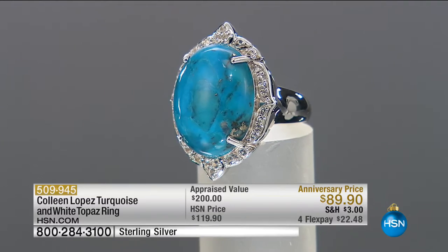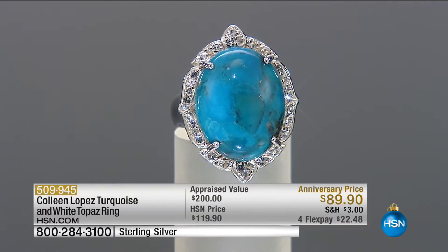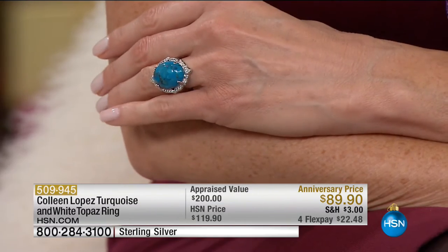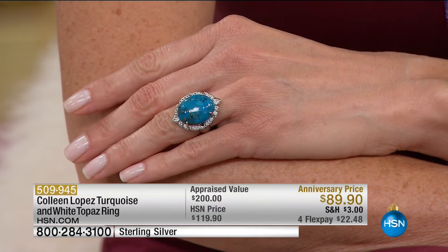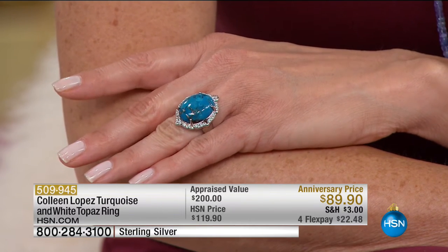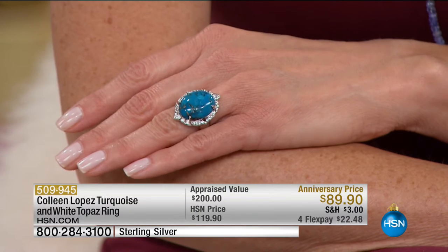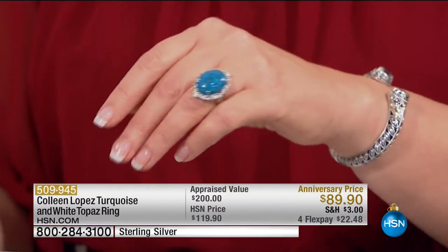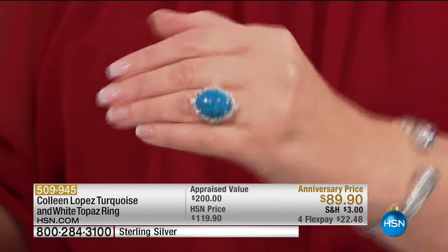The cuff is gone and the earrings are about to go as well. Now this is the Colleen Lopez turquoise and white topaz ring. When we say turquoise, that is a huge piece — 20 by 10 millimeters. I love when you see turquoise dating back to 5500 BC — it's in every crown jewel collection. That's why I love taking this noble, ancient stone and putting it in a beautiful, elevated antique setting. It's $89.90.